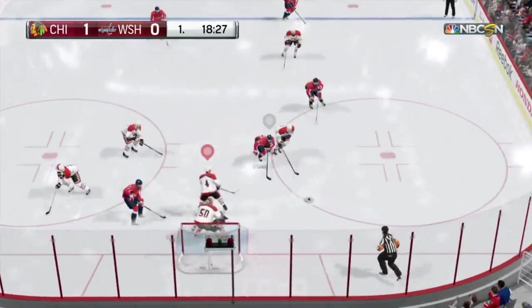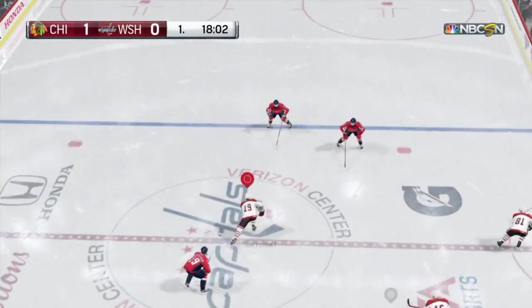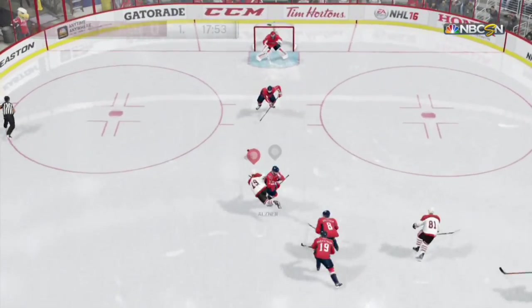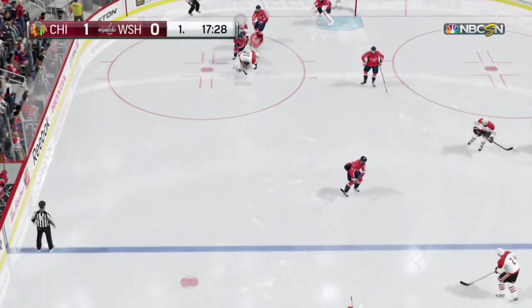Save. He's got a chance. Passing one off now to Daves. Fires. Save. Oh and he is drilled. That's what we love about this game.